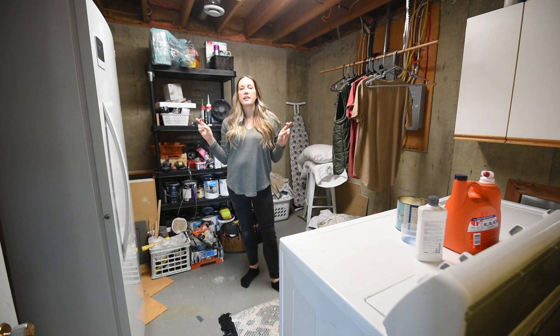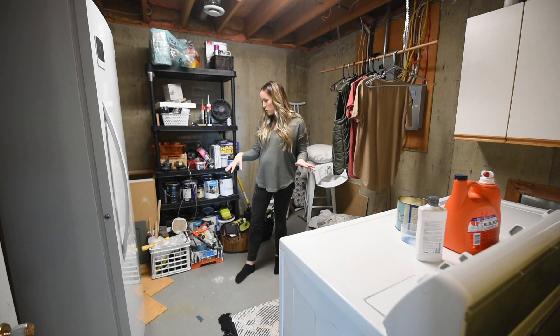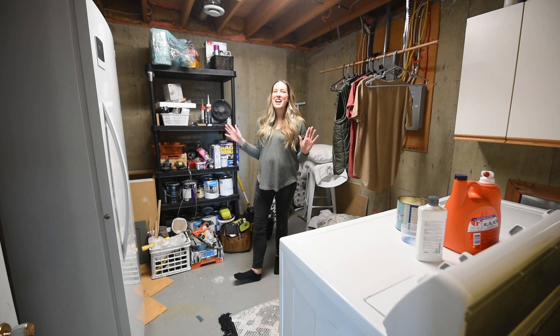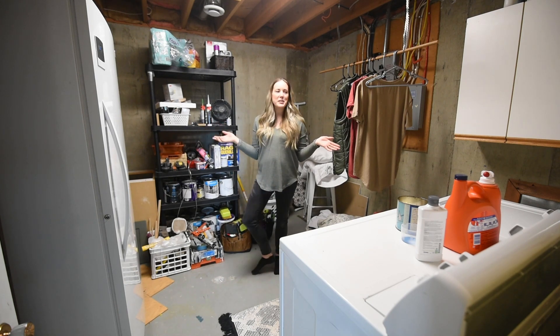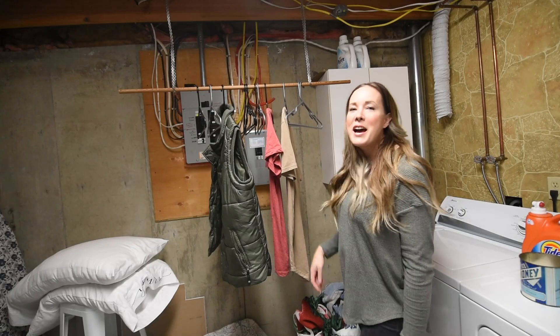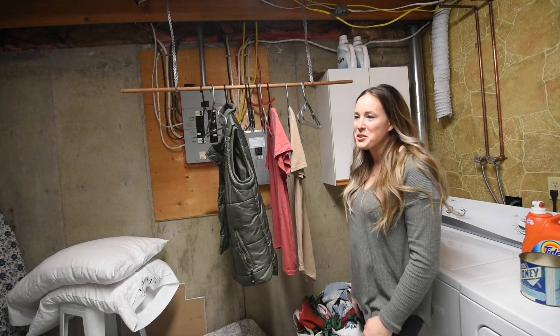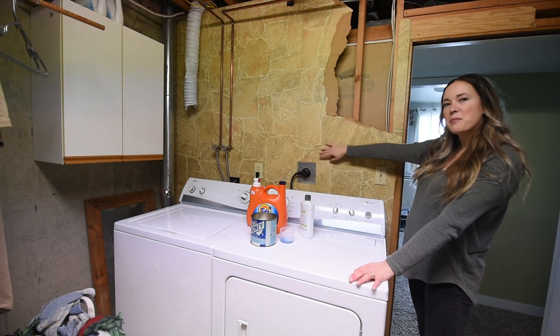Later this year the one big interior project we want to tackle is finishing this laundry room. It's totally unfinished — there are holes in the concrete floor — and the washer and dryer are damaging our clothes. We could just replace them, but we like to do things start to finish all at once. I would love to have a laundry sink for the first time ever. There's a lot to do in here — and no, we would not keep this rock texture!